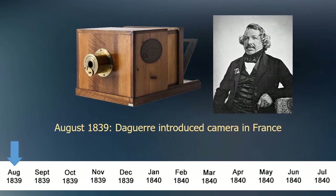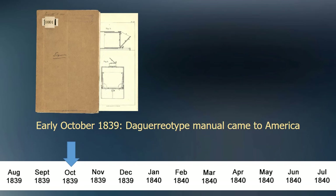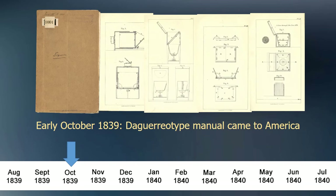In August 1839, Louis Daguerre introduced his camera in France. In early October 1839, the English translation of the daguerreotype camera manual arrived in America. Early adopters of photography now had the schematics and instructions and could either create their own camera or purchase one with accompanying tools for $275 — that's over $9,000 in today's money — quite an investment for any budding photographer.